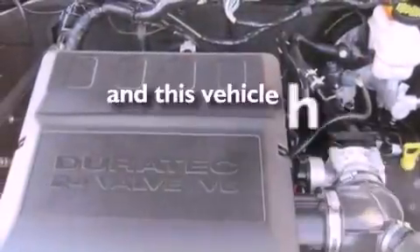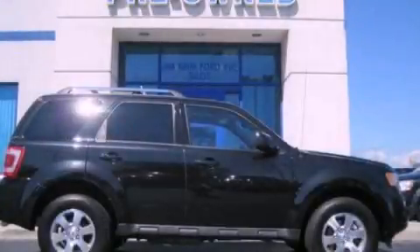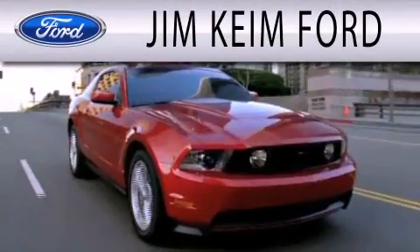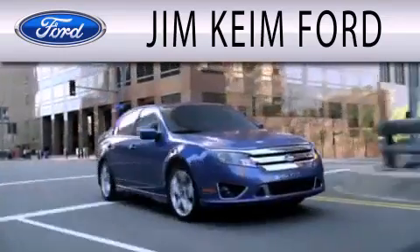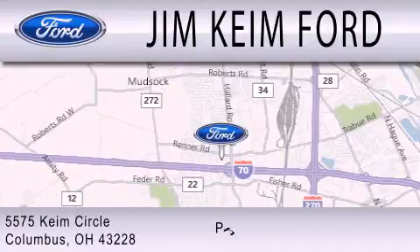This vehicle has fewer than 34,000 miles on the odometer. We invite you to contact us today to learn more about this vehicle. Jim Keen Ford is dedicated to doing everything possible to ensure that the experience you have selecting your next vehicle is as pleasant as possible. We are located at 5575 Keem Circle in Columbus.